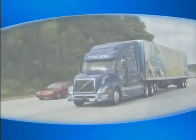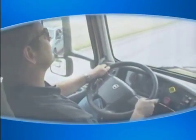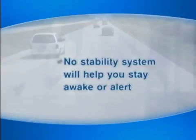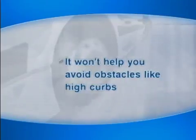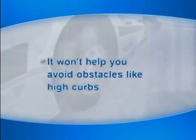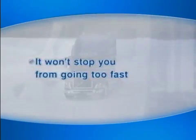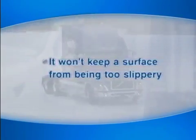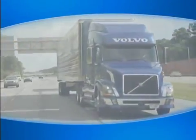Although Volvo Enhanced Stability Technology by Bendix is a good partner on the road, you are still the key to safety. No stability system will help you stay awake or alert. It also won't help you avoid obstacles like high curbs, and it won't stop you from going too fast or keep a surface from being too slippery.